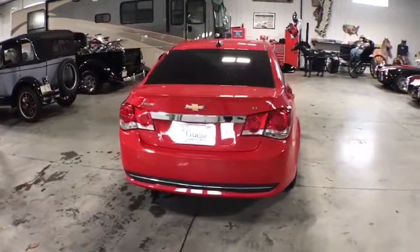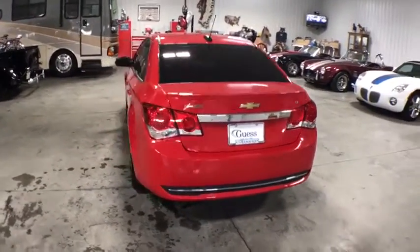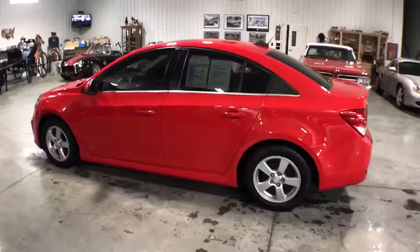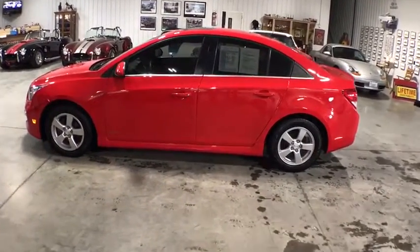Premium sound with AM-FM stereo, CD player, and MP3/WMA capability. Security system, rear window defroster, power windows, electronic stability control, compass, trip computer, remote keyless entry, and tachometer.